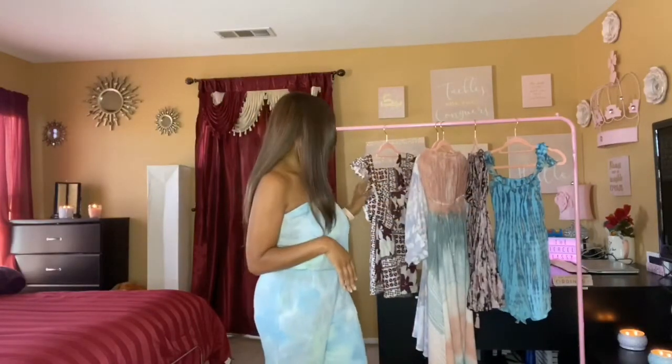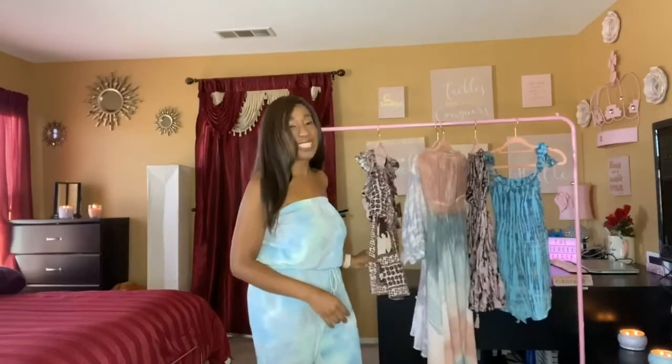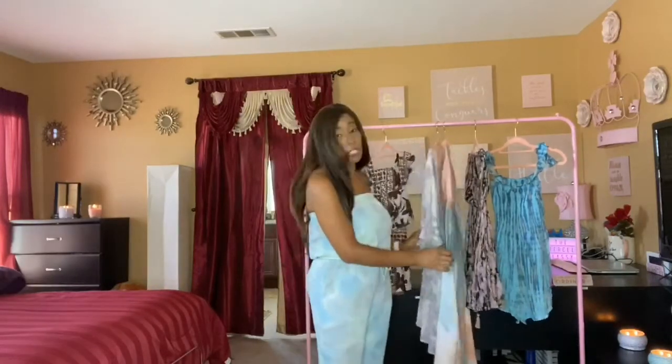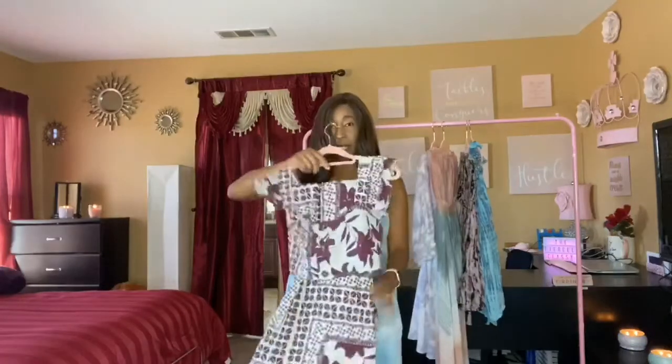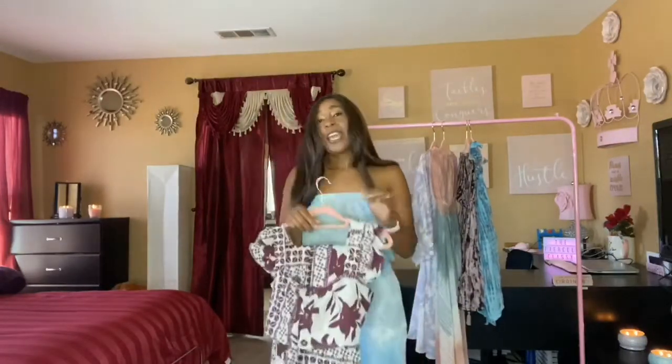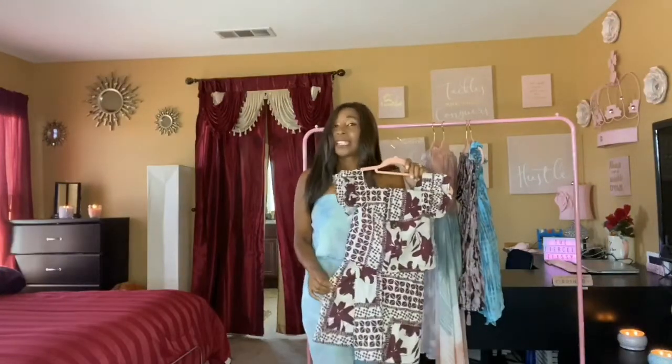So let me talk about the pieces I'm going to model for you today. One will be a pant set — matchy matchy — and I'm going to model three dresses and one romper for you guys. For the first piece I'm going to start off with this floral print pant set. It's really cute, but you guys can judge for yourselves when I try it on.